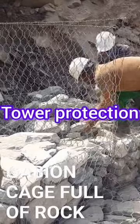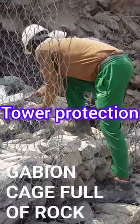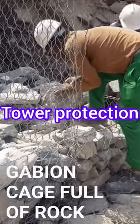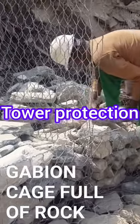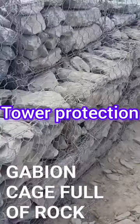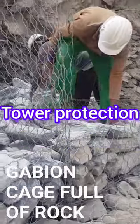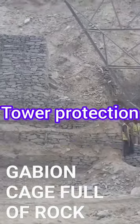Using gabion walls for protecting transmission line towers offers a practical and eco-friendly approach. The wire cages filled with stones create a robust barrier, minimizing the impact of external forces such as erosion and landslides. Routine inspections and maintenance are vital to uphold the long-term effectiveness of this resilient solution.